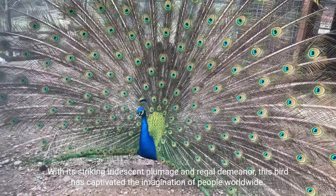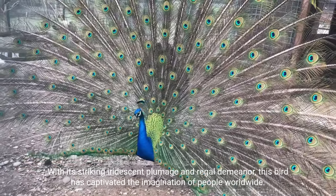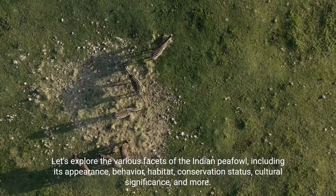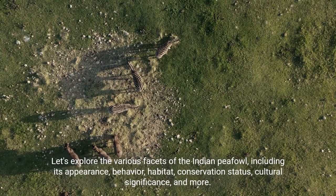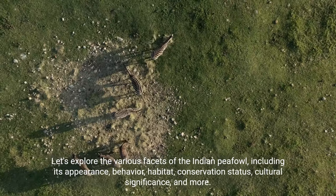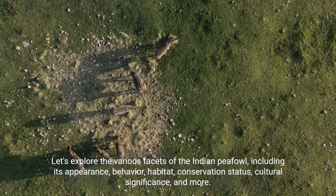With its striking iridescent plumage and regal demeanor, this bird has captivated the imagination of people worldwide. Let's explore the various facets of the Indian peafowl, including its appearance, behavior, habitat, conservation status, cultural significance, and more.